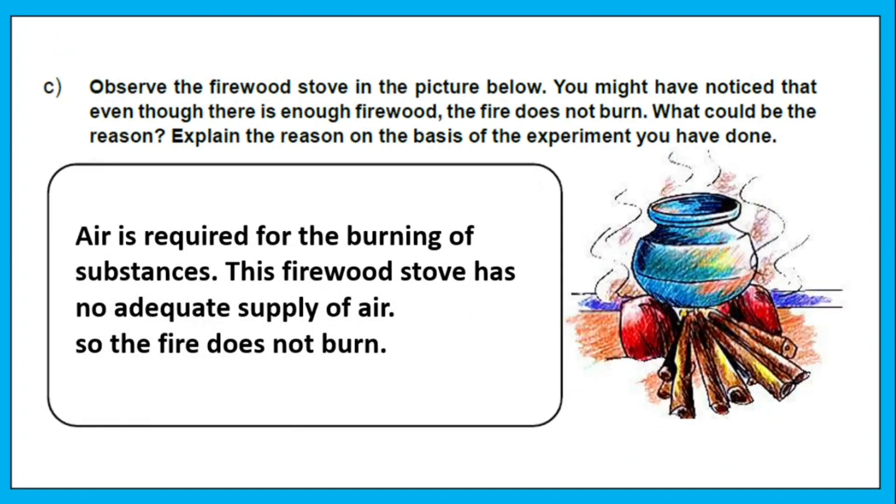Observe the firewood stove in the picture below. You might have noticed that even though there is enough firewood, the fire does not burn. The reason is that air is required for the burning of substances. This firewood stove has no adequate supply of air, so the fire does not burn well.